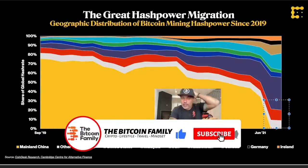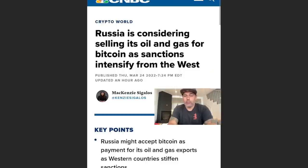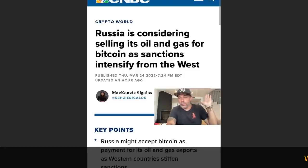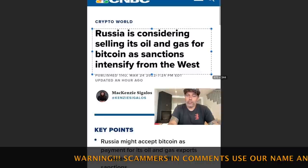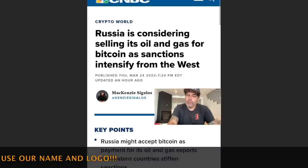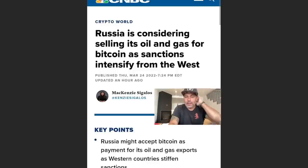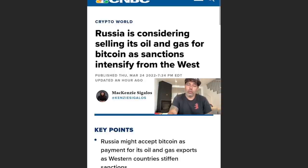I understand the power of Bitcoin especially in situations like wars or the freezing of bank accounts in Canada — these are moments when countries understand Bitcoin's power. The biggest Bitcoin news this week: Russia is now considering selling its oil and gas for Bitcoin as Western sanctions intensify. Russia is accepting Bitcoin as payment for oil and gas instead of dollars. This means Bitcoin is becoming one of the most important tools in these geopolitical situations — positive for the market, even if the underlying war is not.